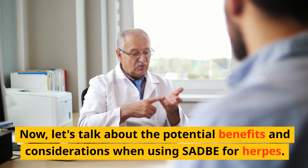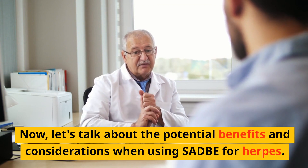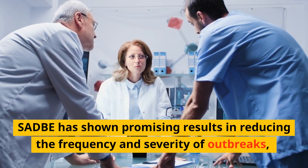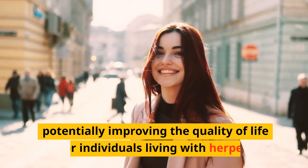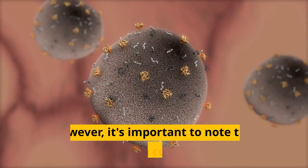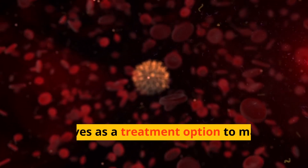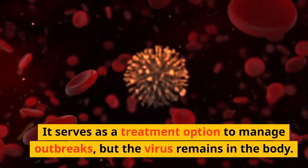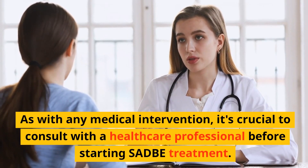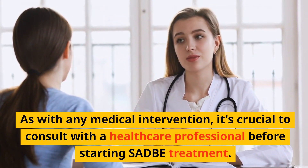Let's talk about the potential benefits and considerations when using SADBE for herpes. SADBE has shown promising results in reducing the frequency and severity of outbreaks, potentially improving the quality of life for individuals living with herpes. However, it's important to note that SADBE is not a cure for herpes — it serves as a treatment option to manage outbreaks, but the virus remains in the body. As with any medical intervention, it's crucial to consult with a healthcare professional before starting SADBE treatment.